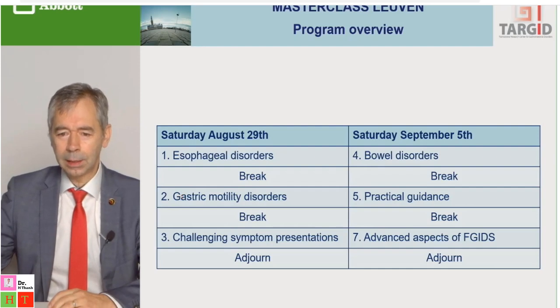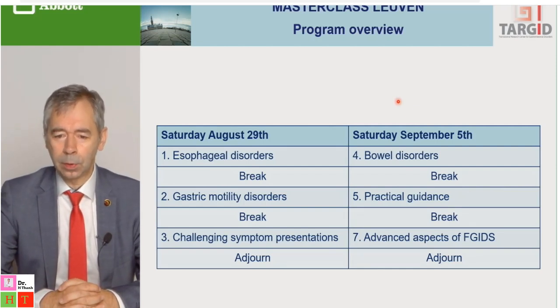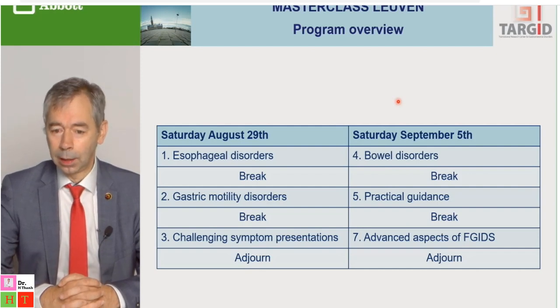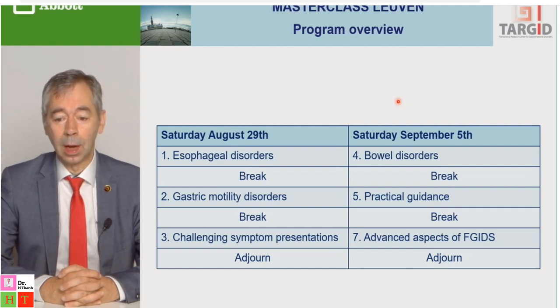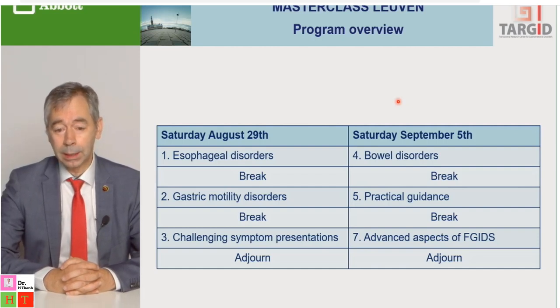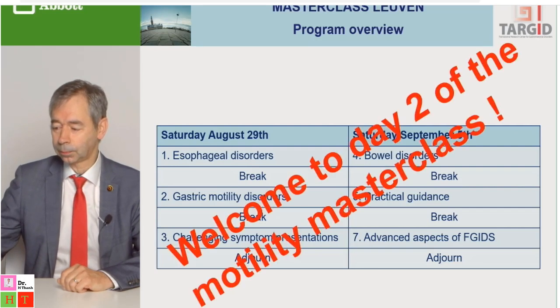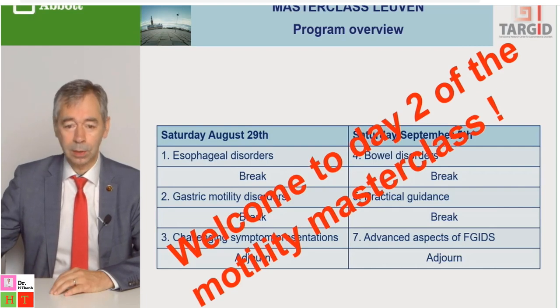We will be dealing with three sessions today. The first one will focus on bowel disorders, then there will be a break, then a session on practical guidance for managing patients with functional GI disorders and motility disorders, then another break dealing with advanced aspects of functional GI disorders. There is a quiz built into the second part on practical guidance. Welcome to day two of this Masterclass.